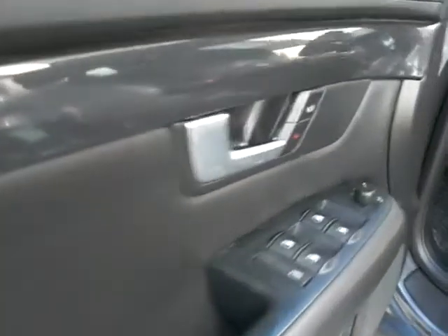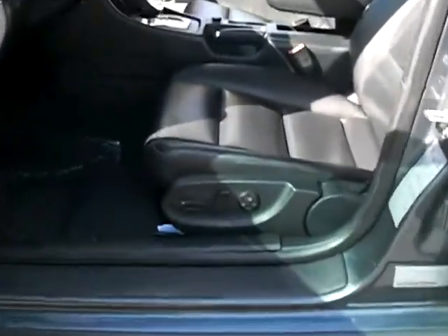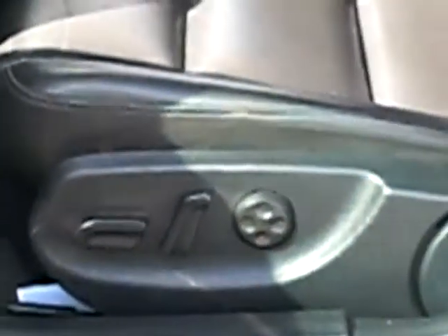Here is the door. It has the power package, as you guys can see. Let's go inside here — as if you were to enter through the driver's side — and at the bottom it does have the power windows and power seats.